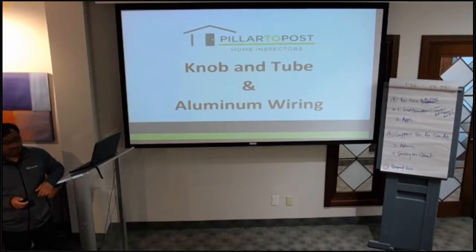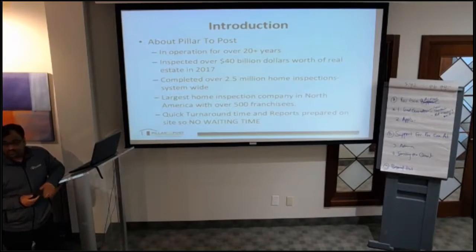Let's start with a little bit about Phili Post. Most of you already know about me. We've been in business for over 20 years. We've inspected over $40 million worth of real estate in 2017, and we've completed over 2.5 million home inspections system-wide with over 500 franchisees. One key feature with Phili Post is that there is no waiting time — you get the inspection report right there.